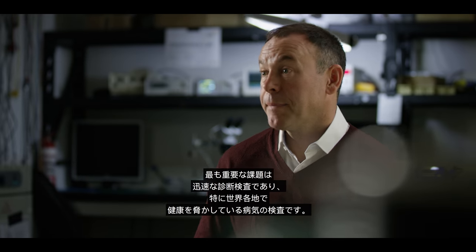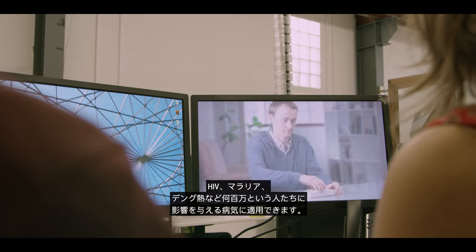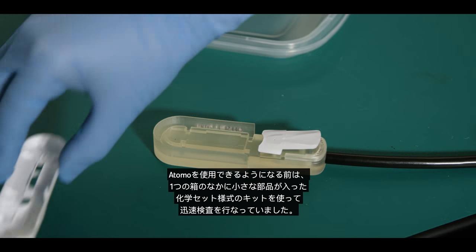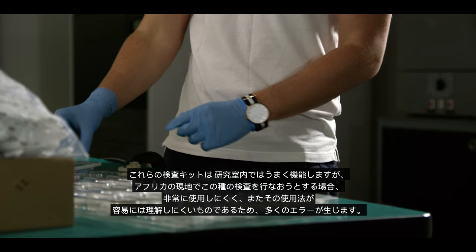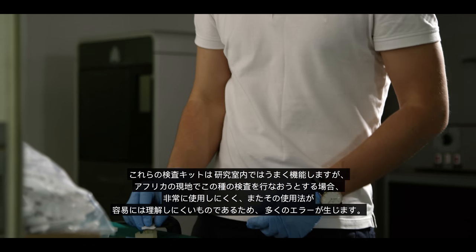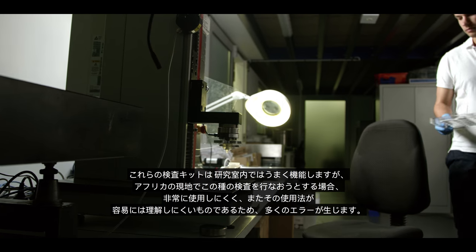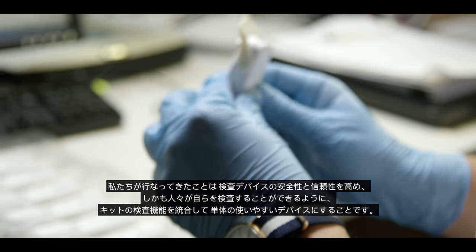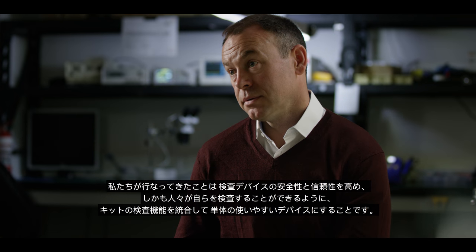The focus is rapid diagnostic testing, and particularly testing for diseases that have a high burden in global health — applications like HIV, malaria and dengue fever, diseases that impact millions of people. Before we set up Atomo, rapid testing was done with chemistry-set-style bits-in-a-box kits. In the lab they work quite well, but when you try to do that type of testing in the field in Africa, the test kit is quite difficult to use, it's not very easily understood, and that leads to a lot of errors.